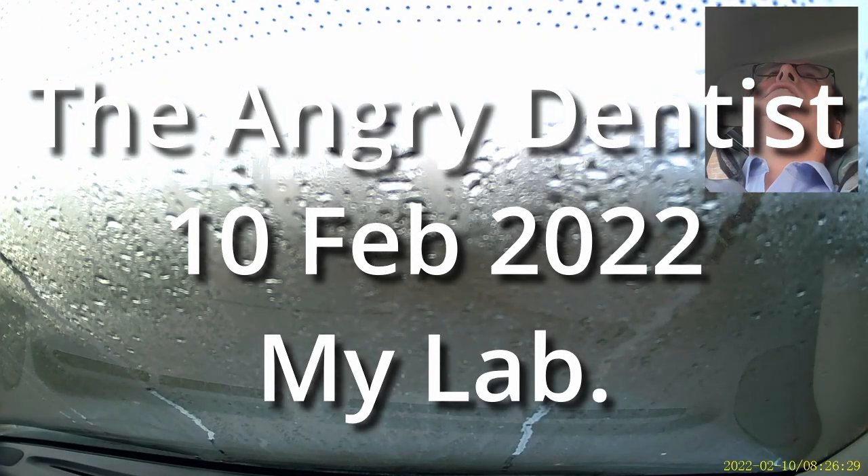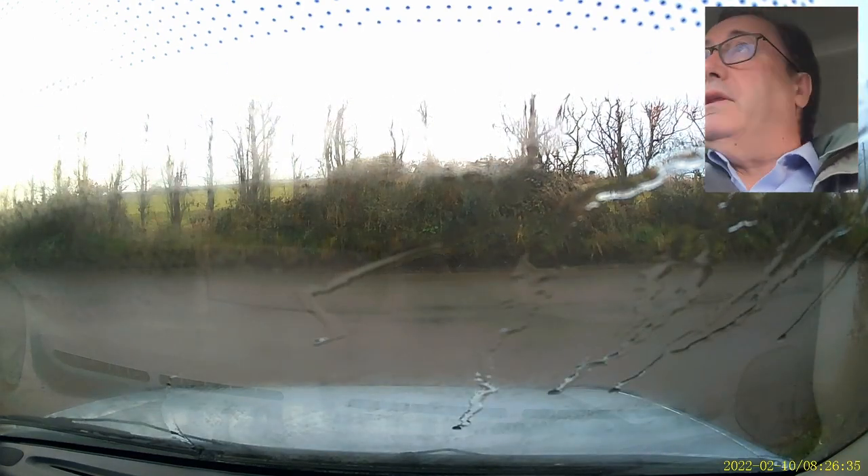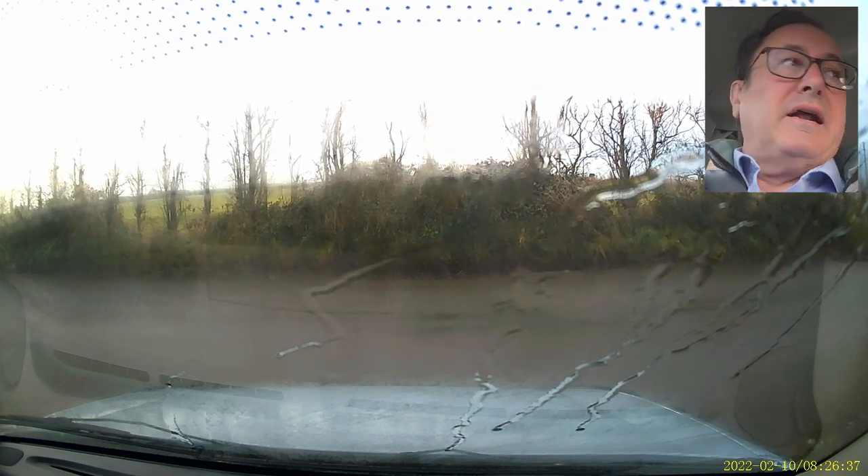Good morning, good morning. Do you want to see what it looks like outside? There we go, same as normal — wet and low white cloud.